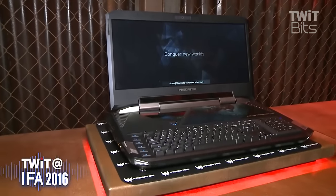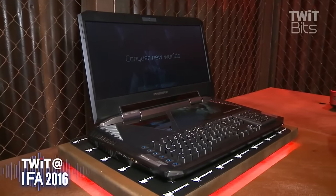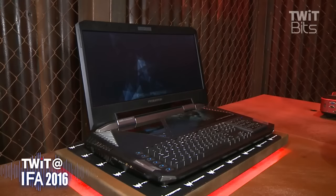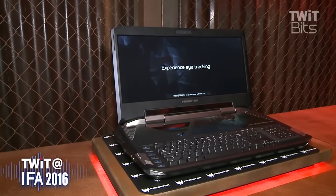Beyond the display, the overall design makes this a true desktop replacement. There have been desktop replacements in the past, but this has a full-size keyboard, all the peripherals, all the ports you would expect out of a Predator desktop. How did you squeeze that into this form factor without destroying your power and thermal budget?